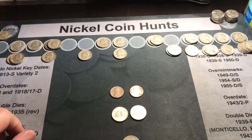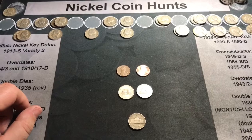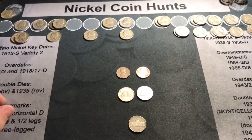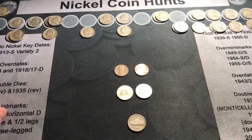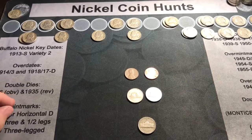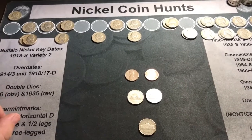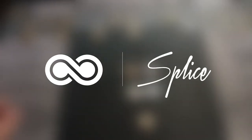We also have those bison nickels up there to check for the speared bison variety. If you like the video, please hit the like button; if you haven't yet, please subscribe, share, and comment — we do try to answer everybody's comments and thank them for watching our videos. Have a nice evening!